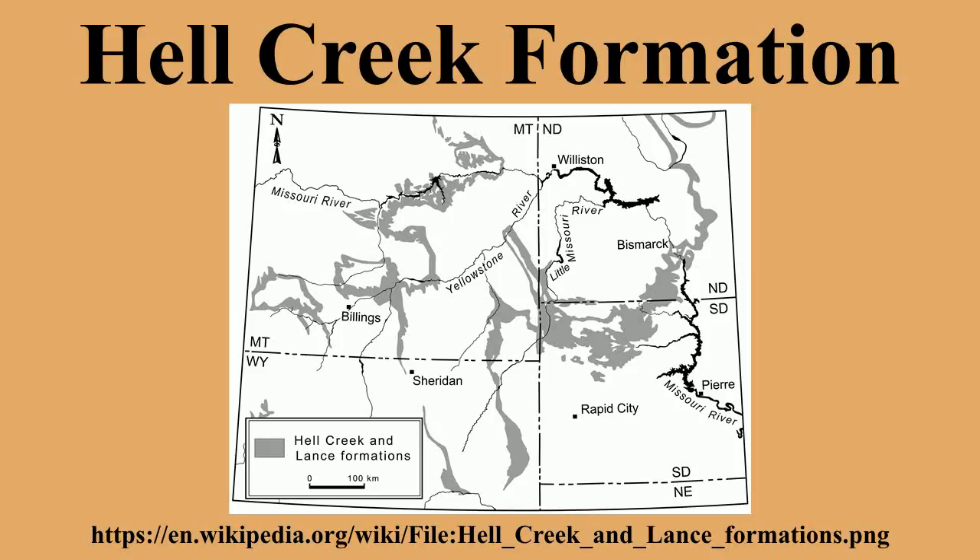Fauna characteristic of the Hell Creek are found as high as a few meters below the boundary. The KPG boundary is generally situated near the contact between the upper Hell Creek and the lower Ludlow Member of the Fort Union Formation, though in some areas the boundary is well within the Ludlow Member, 3 meters above the boundary with the Hell Creek. In some small regions of Montana, the Hell Creek Formation contains the KPG boundary and extends slightly into the Paleogene.